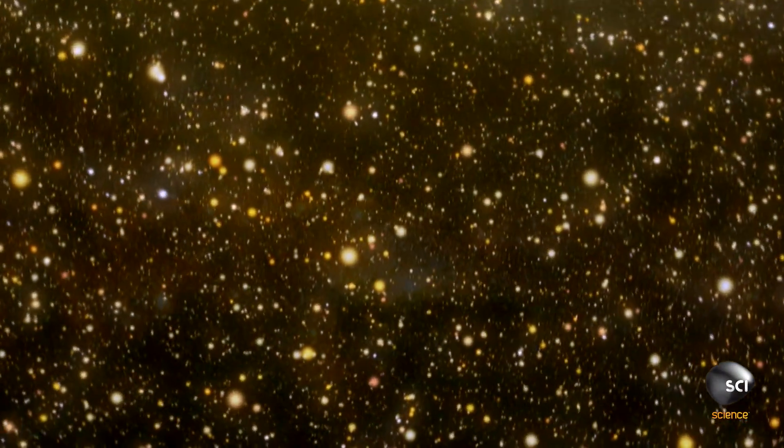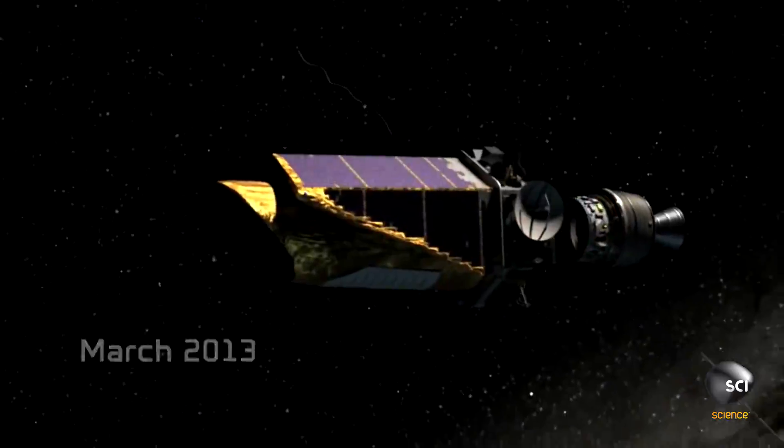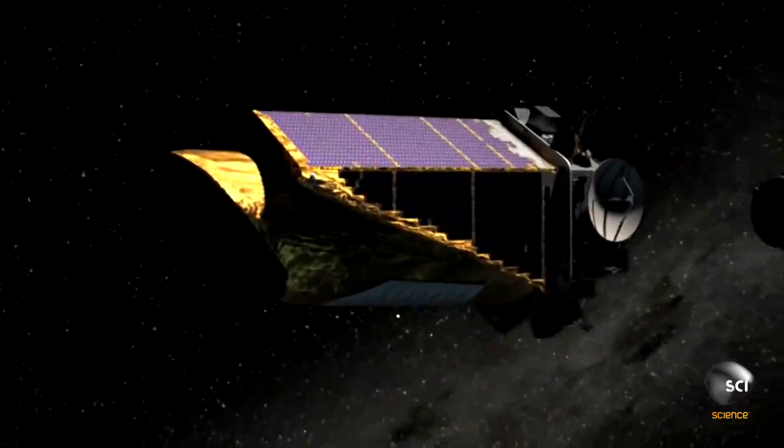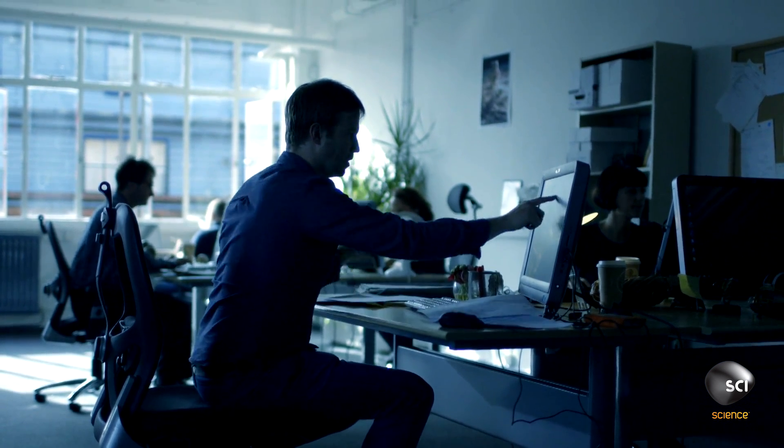The half-billion-dollar Kepler telescope is four years into its mission to find potential life-sustaining planets. Analyzing data from the distant Cygnus starfield, the Kepler team spots what appears to be a very promising planet.